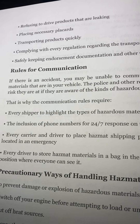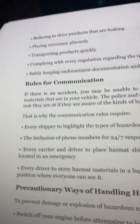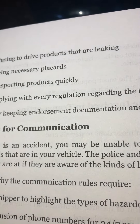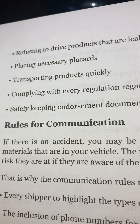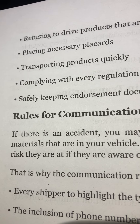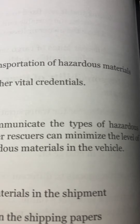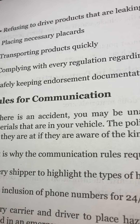CDL Exam Prep 2022-2023, page 26. Driver responsibilities include: refusing to drive products that are leaking, placing necessary placards, transporting products quickly, complying with every regulation regarding the transportation of hazardous materials, and safely keeping endorsement documentation and other vital credentials.